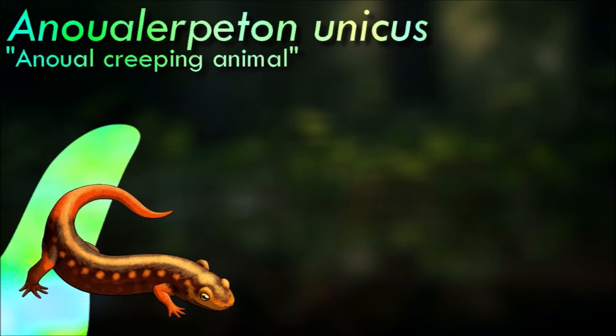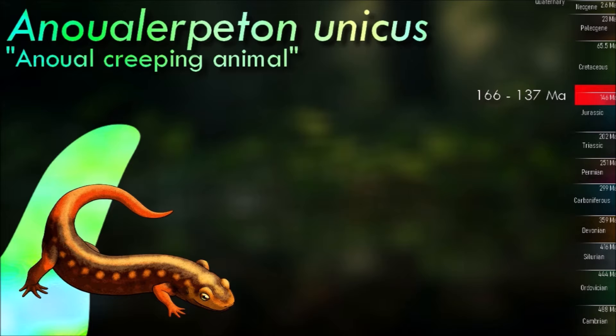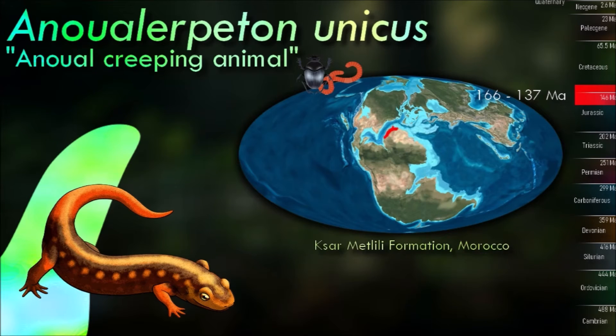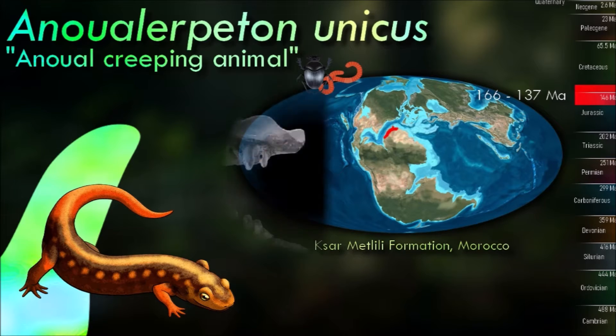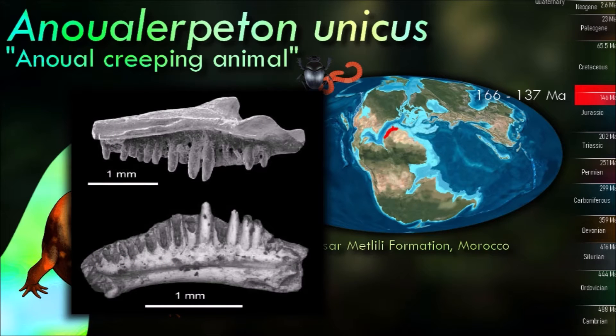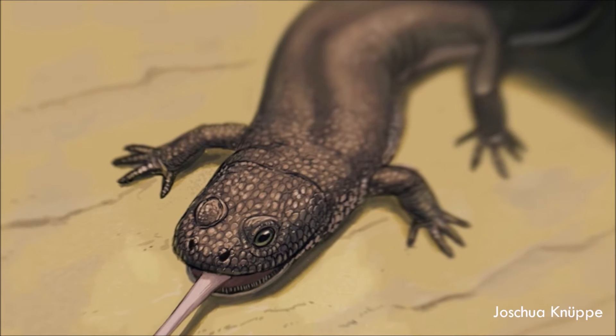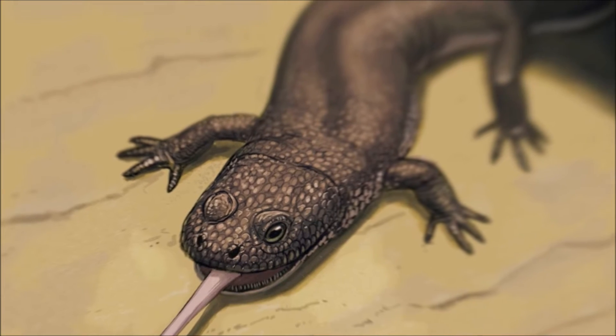Alnerpeton was the earliest known member of this group, with fossils dating to the Middle Jurassic and Early Cretaceous. Although only known from fragmentary material, it would have been similar in size to other albinerpetontids, probably no more than about 8 cm long. Unlike most living lissamphibians, albinerpetontids also had numerous tiny fish-like bony scales under their skin, similar to those seen in some Paleozoic amphibians.